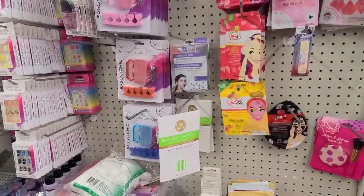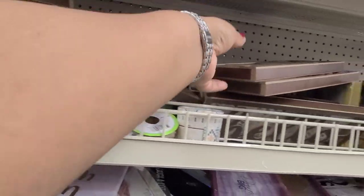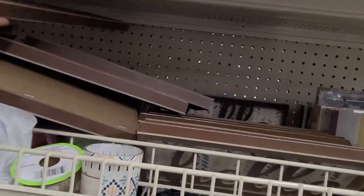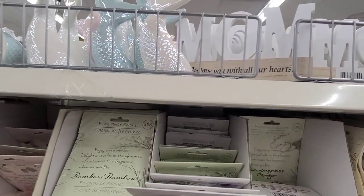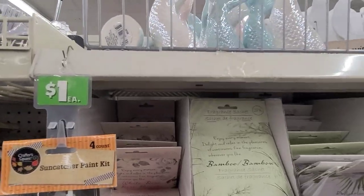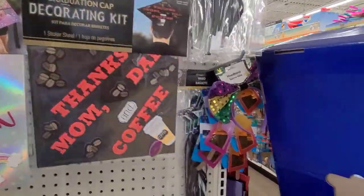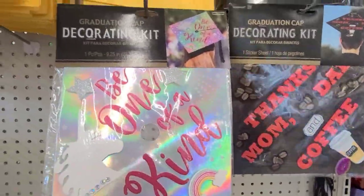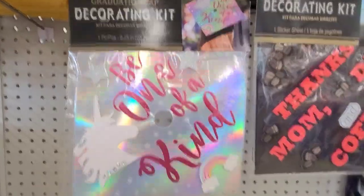They've got these signs here — this one says 'Hello' and 'Hello Again,' and there's another one that says 'Gada' — beautiful. Then there are the mermaid tails up there, so adorable. There's a graduation cap that says 'Thanks Mom and Dad,' and a coffee one I thought was hilarious. Then another one says 'Be One of a Kind' — amazing.